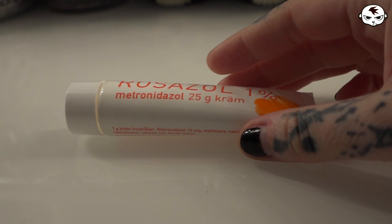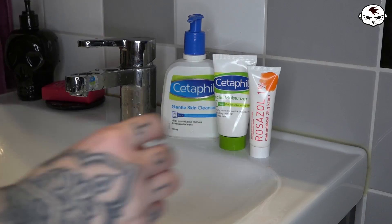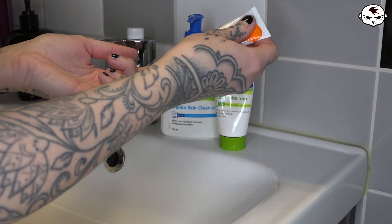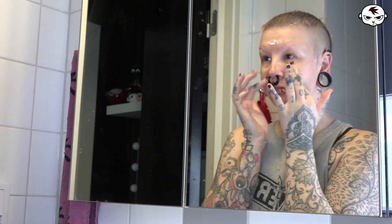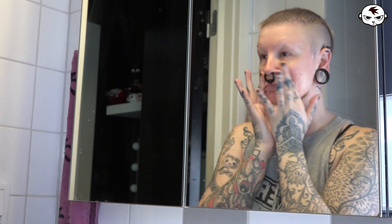The third product is called Rosasol — a rosacea cream that is also off-the-counter, so it's for milder cases like mine. Because you shouldn't use it in the sun a lot, I only apply it once a day, right before going to sleep, so it works during the night. The product recommends using it twice a day, and for the first month I did use it in the mornings too, but I realized the effect was still there with just once a day, and I didn't want to risk sun exposure.